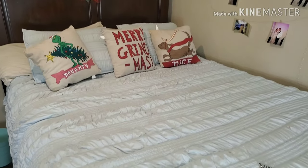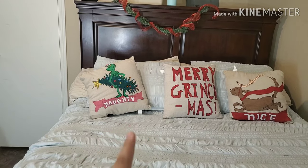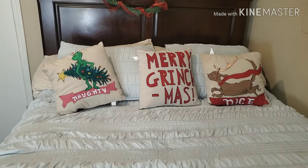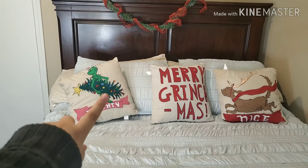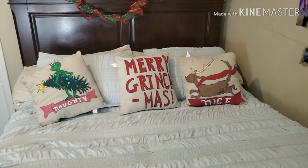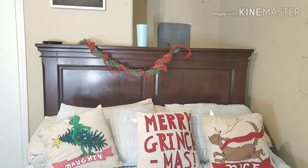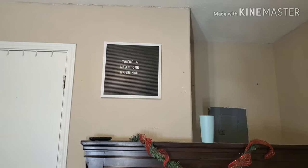Here's my bed, and I have three pillows that I actually made myself. I had these pillows from last year but I washed them and the letters came off, so instead of buying new ones I decided to make them myself. My cuñado helped me make one, and my fiancée helped me make the others. Here is the Grinch, the little tree, and this one says 'Merry Grinchmas,' and then here is Max. On top I put another wreath with ribbons, and a little sign that says 'You're a Mean One, Mr. Grinch' — I just felt like it fit the theme.